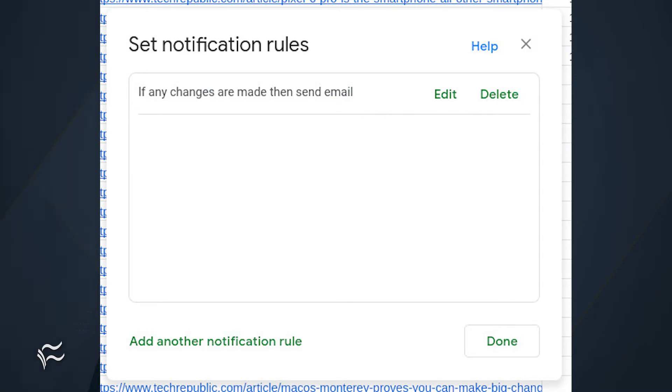And that's all there is to it. Now, when any collaborator makes any change to the shared document, you'll be emailed immediately. Either that, or you'll be emailed in a daily digest. Which you choose will depend on how many people collaborate with you on the document, how frequently changes are made, and how many email notifications you want to receive. But no matter how you set it up, you'll at least be made aware of when changes occur in those collaborative documents within Google Workspace.